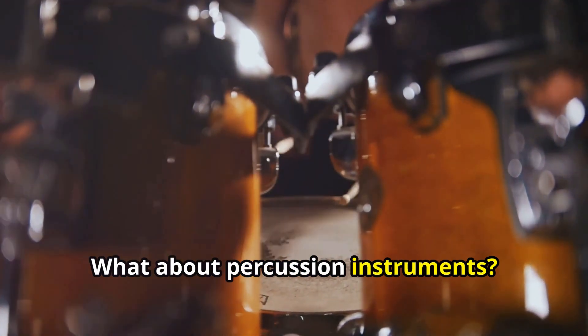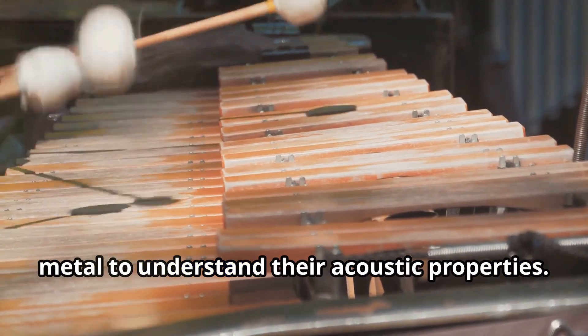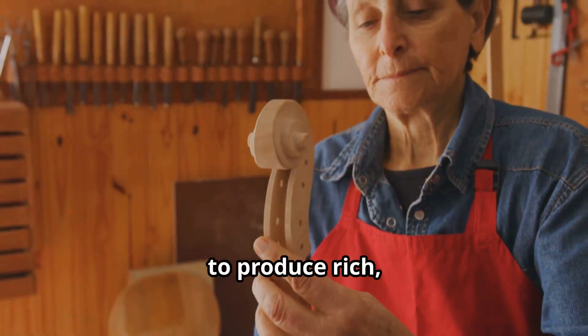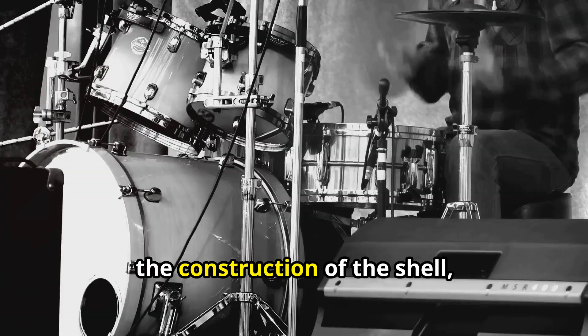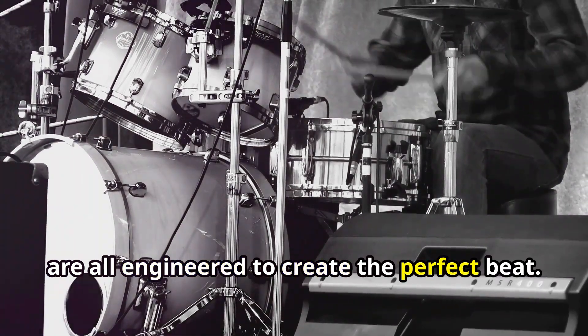What about percussion instruments? Here, engineers study materials like wood and metal to understand their acoustic properties. They design everything from drums to xylophones, focusing on how these materials resonate to produce rich, vibrant sounds. Impact dynamics are crucial too — the tension of a drum head, the construction of the shell, and even the materials used for damping are all engineered to create the perfect beat.